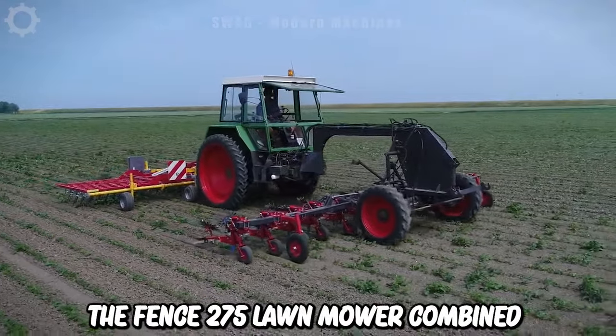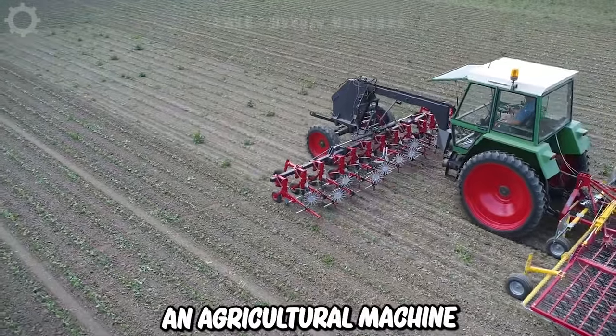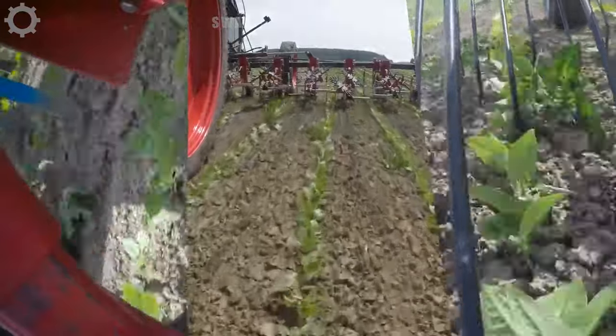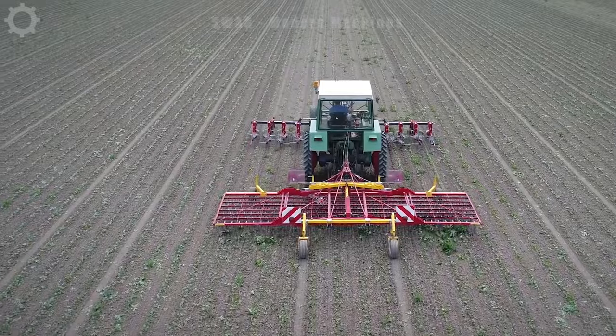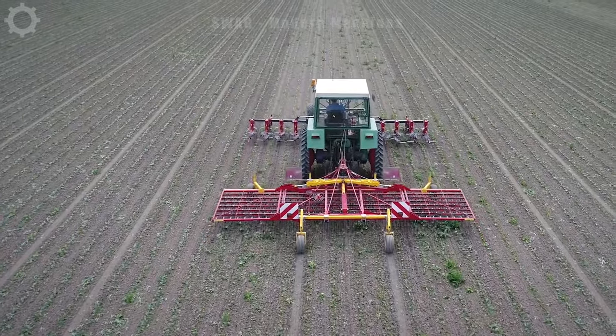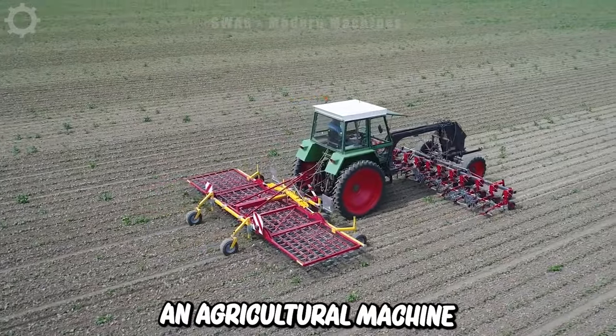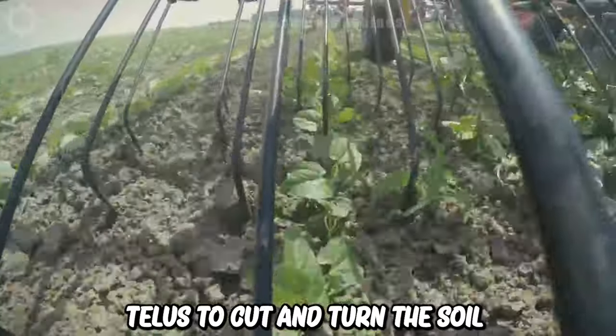The Fendt 275 lawn mower combined with tillers is an agricultural machine used for tilling land on agricultural lands. It's optimized for mechanical weed control, working by using blades or tillers to cut and turn the soil.